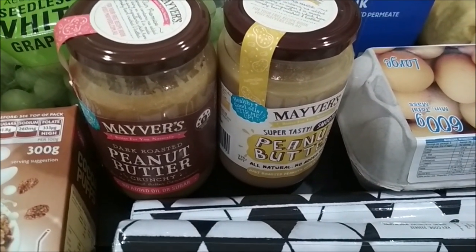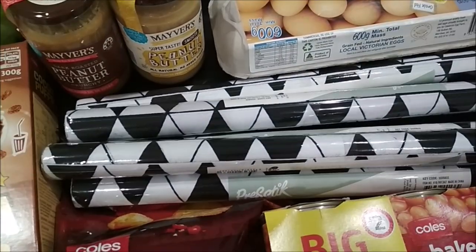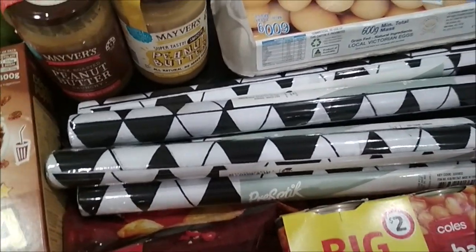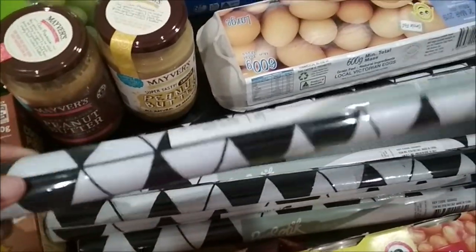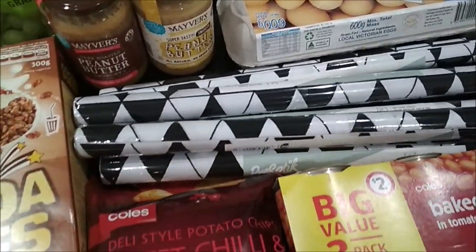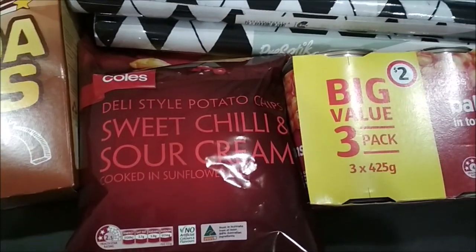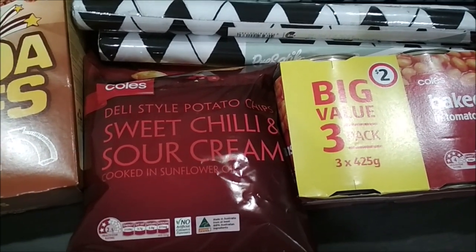We've also taken some book covers and these were on clearance — 20 cents per roll, so we picked up five of them for one dollar. Then I felt like having something spicy so I picked up sweet chili and sour cream potato chips.